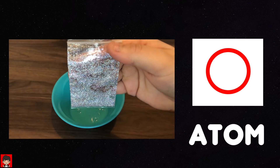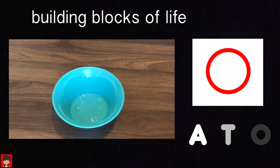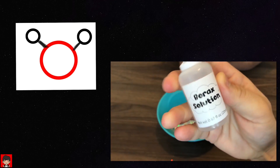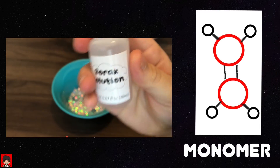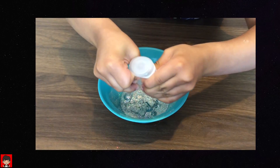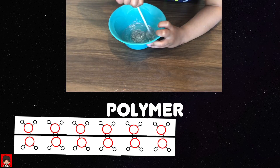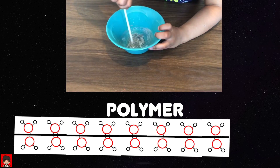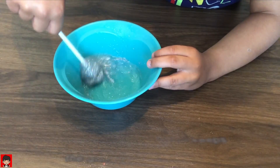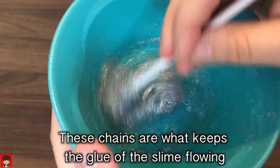This is an atom. Atoms are the building blocks of life — they make up everything. Molecules are made of atoms. Polymers are made of molecules. Polymers are made up of many, many molecules, all strung together to form really long chains.